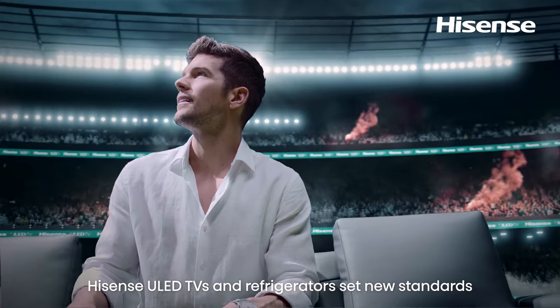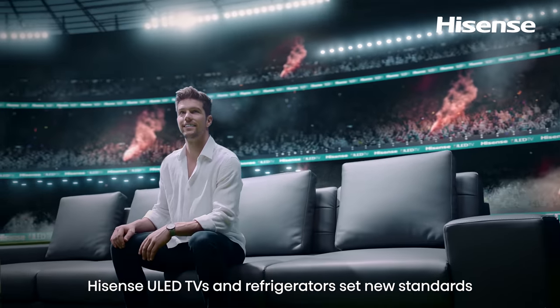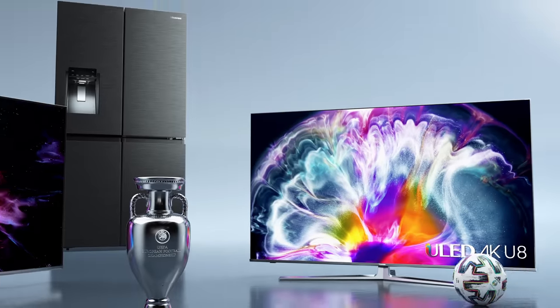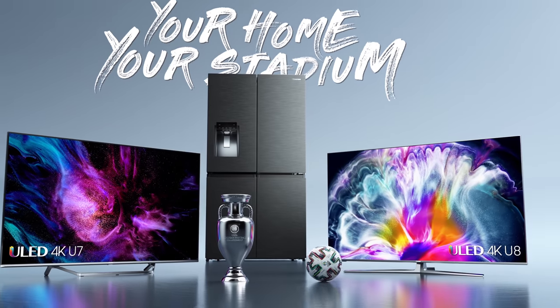Hisense ULED TVs and refrigerators set new standards for UEFA Euro 2020 football game. Your home, your stadium.